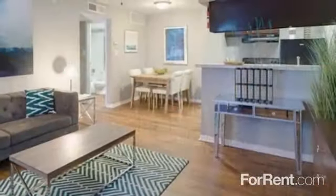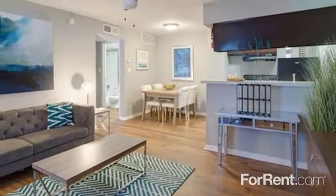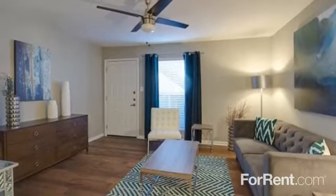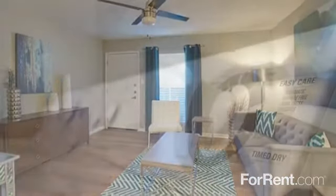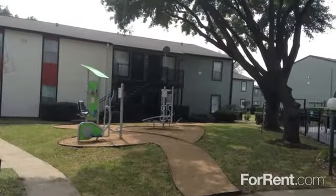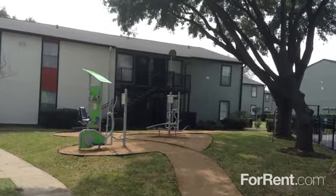Our recently renovated one- and two-bedroom apartments and townhomes feature upgrades like a modern two-tone paint scheme and contemporary lighting package. Some layouts include washer and dryer connections, and a private patio or balcony are available in select floor plans.